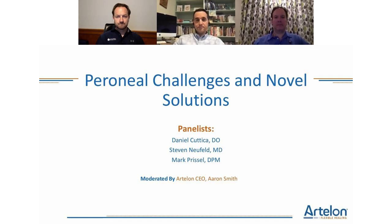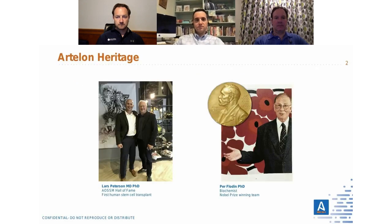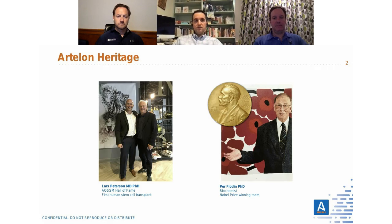Ardalon has been in clinical use for over 20 years. It was invented in the 1990s by Lars Peterson, a Swedish orthopedic sports medicine specialist, developed with a biochemist who won a Nobel Prize. The product was first commercialized in 1997 and has been used in over 40,000 patients with many peer-reviewed articles from preclinical to animal studies, all the way through level one studies with long-term follow-up.